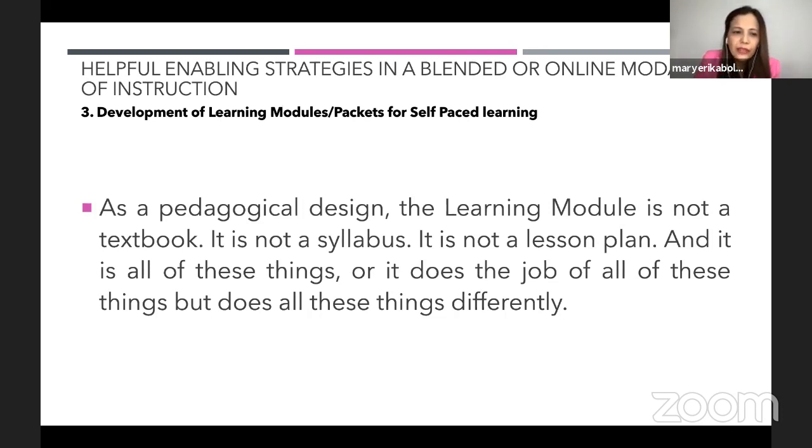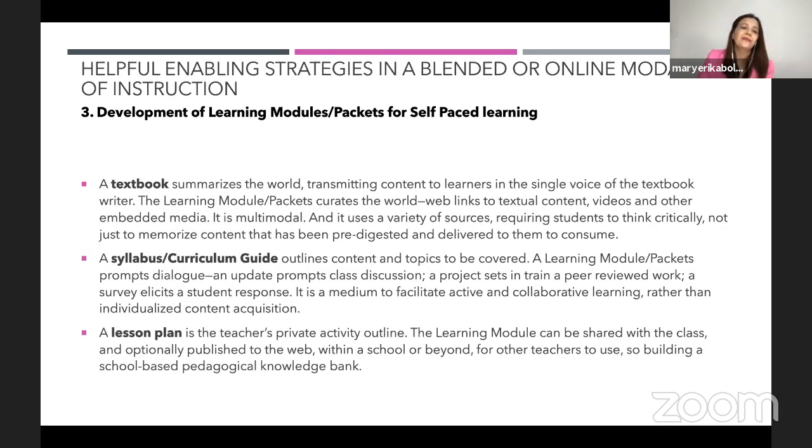Is a learning module the same as a textbook, syllabus, or lesson plan? As a pedagogical design, the learning module is not a textbook, not a syllabus, and not a learning plan — yet it does the job of all these things, but differently. A textbook summarizes the world, transmitting content to learners in a single voice. The learning module curates the world, including web links to textual content, videos, and other embedded media. It is multimodal and uses a variety of sources, requiring students to think critically, not just memorize pre-digested content.